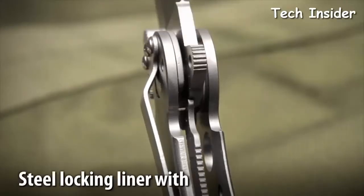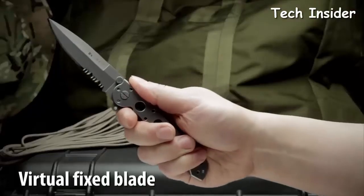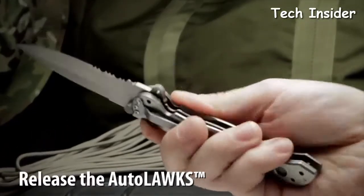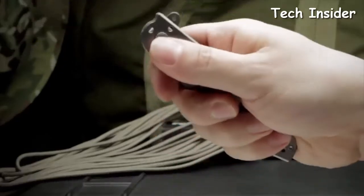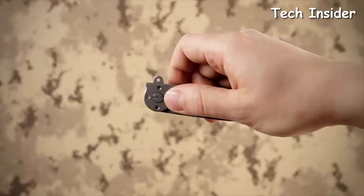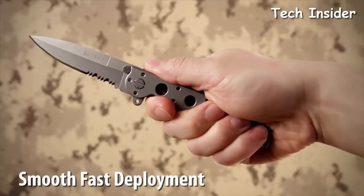CNC machined titanium handles form an open build frame which is near indestructible and easy to clean. It has a stainless steel locking liner which, when used with the auto lock safety, automatically turns the folder into a virtual fixed blade. The auto lock safety mechanism features easy one-handed closing. For convenient carry, the knife has a removable clip. The Carson flipper enables a smooth, fast one-handed deployment and also acts as a blade guard.